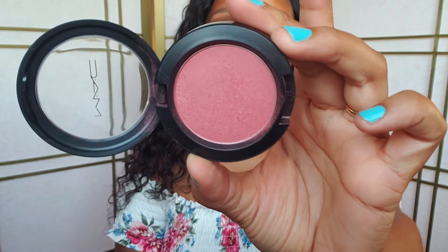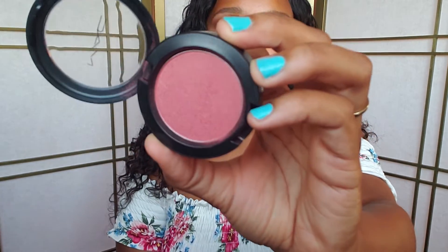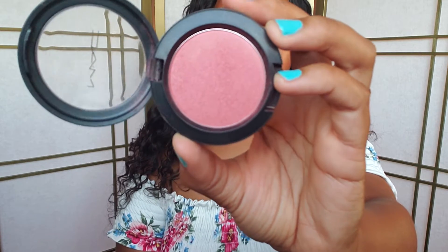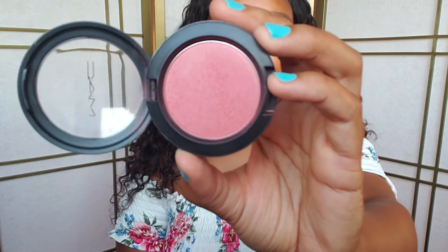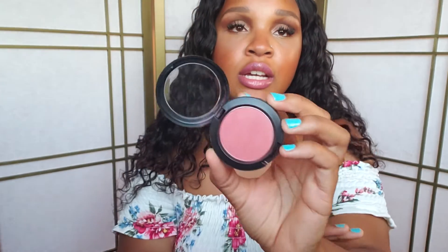I have this MAC Blush in Peachy Keen. It's a sheer tone shimmer blush, so it goes on very faint but it is buildable. It's like a blush and a highlighter in one — very nice for women of color. If you don't want to do a separate blush and highlight, you can just use this and skip a step.